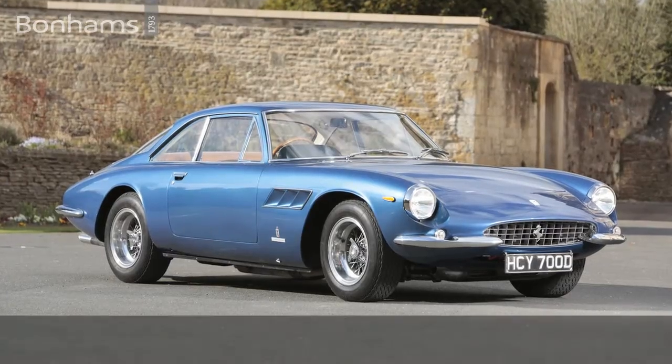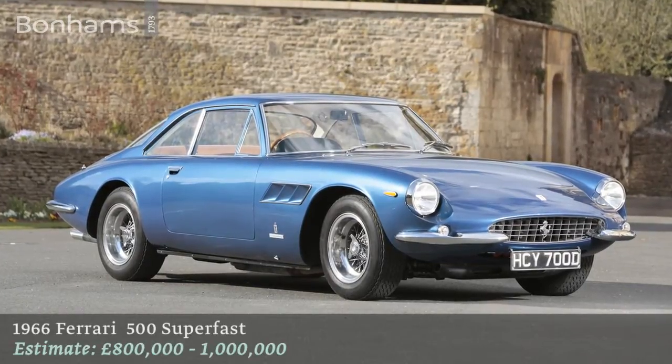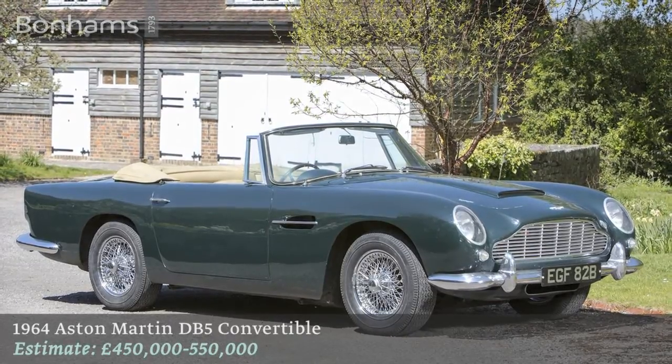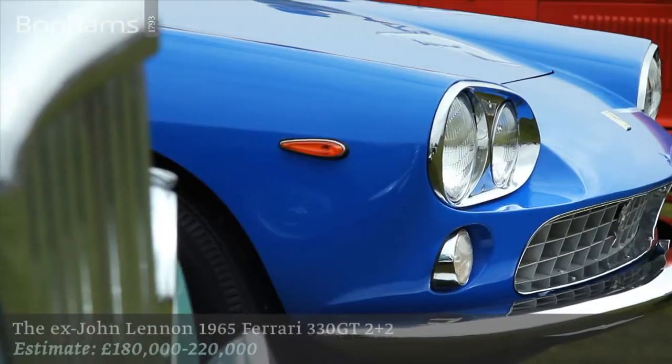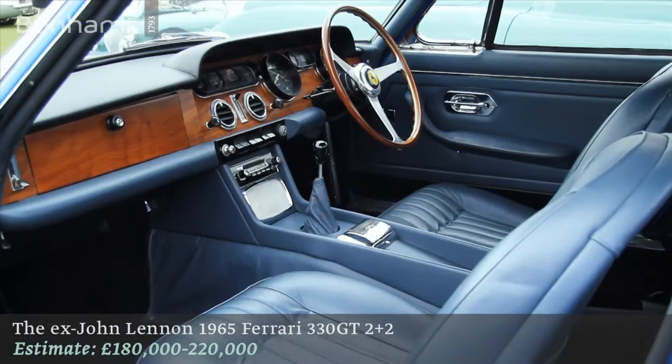Other notable consignments are one of eight right-hand drive Ferrari 500 Superfasts, a DB5 convertible, and another Ferrari — the ex-John Lennon 1965 Ferrari 330 GT 2 Plus 2.